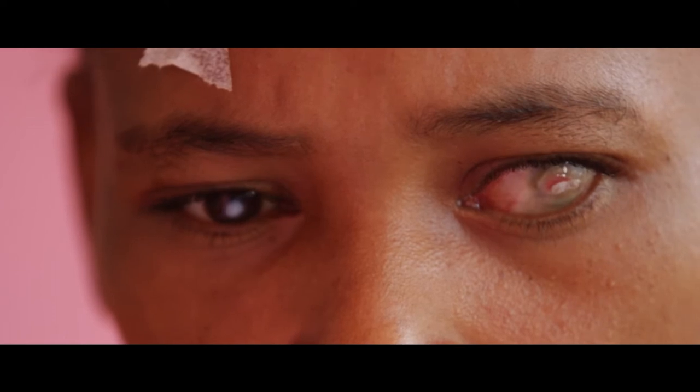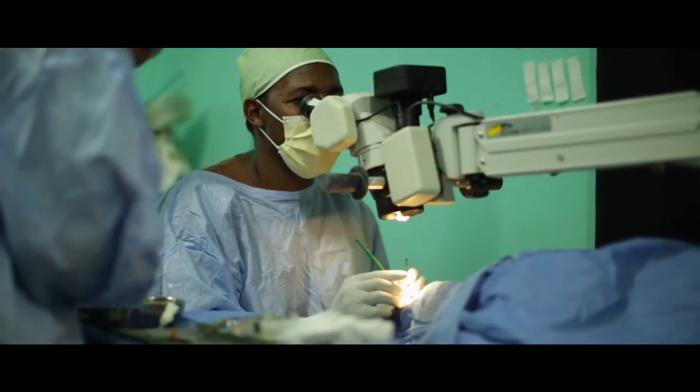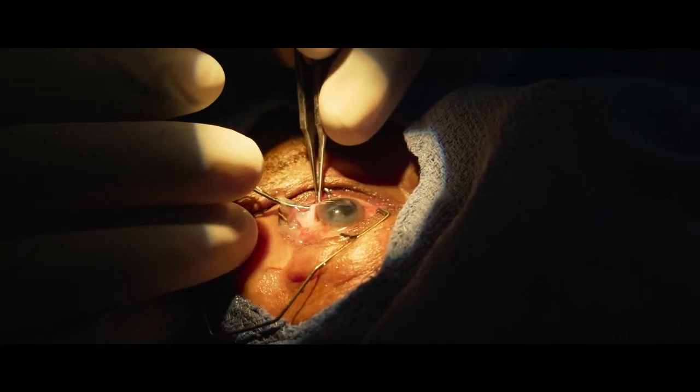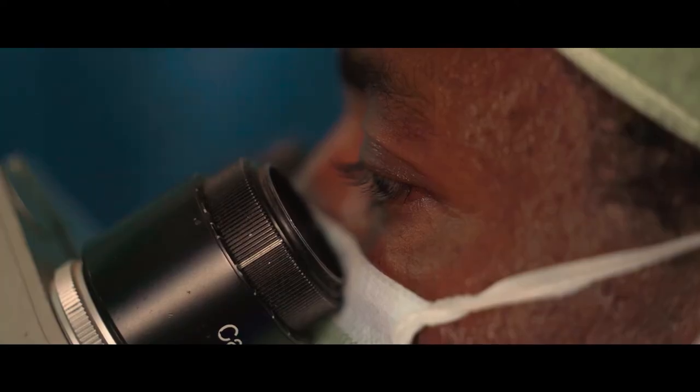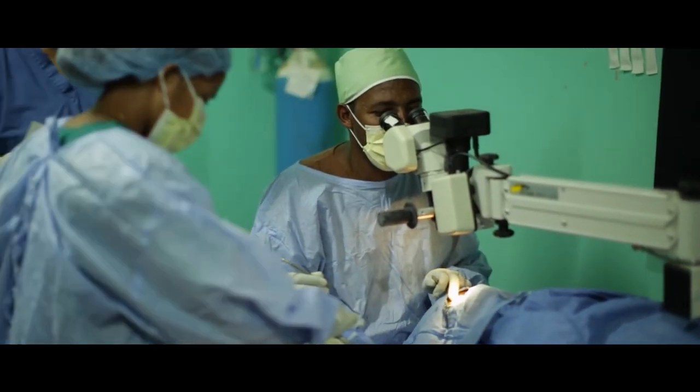If we had to do phacoemulsification on the Ethiopian cataracts, that would take about 15 to 20 minutes because these things are concrete. The technique Samuel is using — removing the lens nucleus whole through a small incision — takes more skill, but it is a safer technique and it's a beautiful technique.